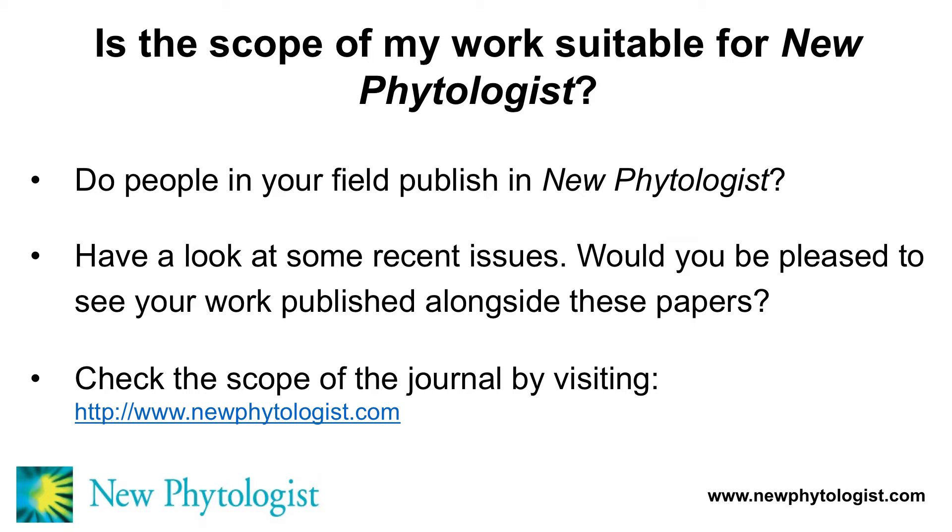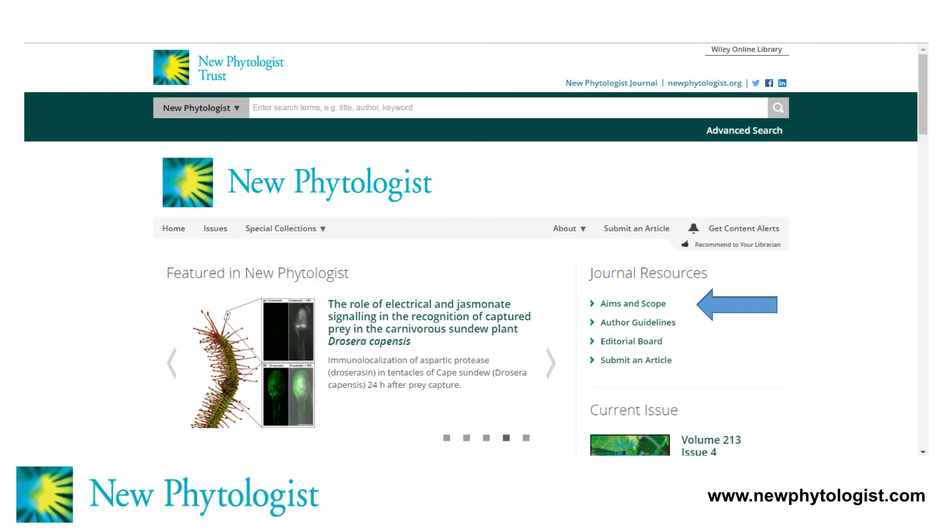You can also check the scope of the journal by visiting the journal homepage. What you can see here is a screenshot of the journal homepage, which contains all sorts of very useful information. Highlighted by the arrow is a tab which takes you to the aims and scope of the journal — I strongly suggest you consult this. There's also a tab to the current issue, so you can engage with individual papers and find out whether the journal publishes the sort of things that interest you.